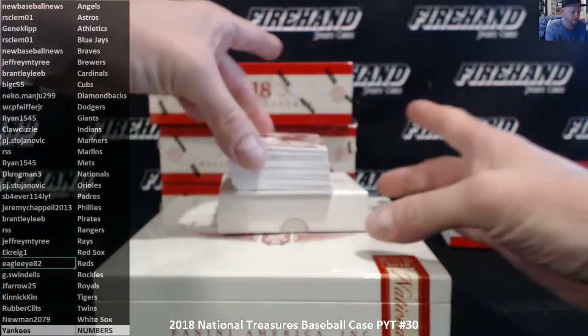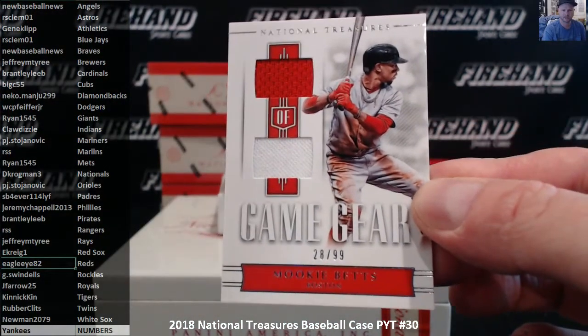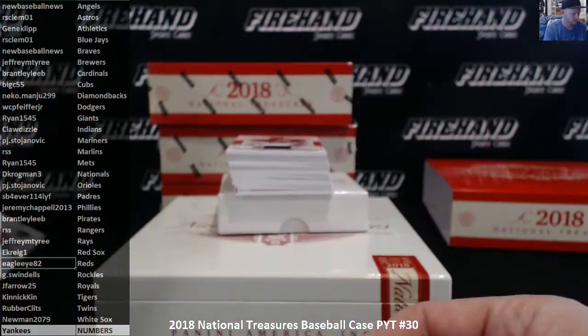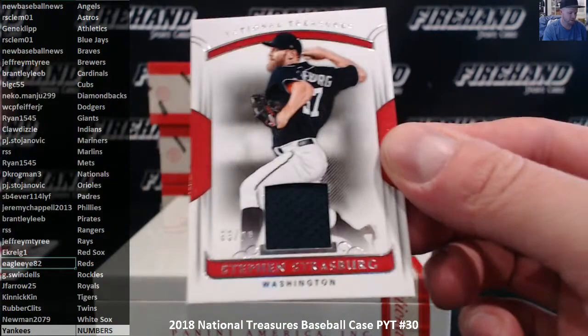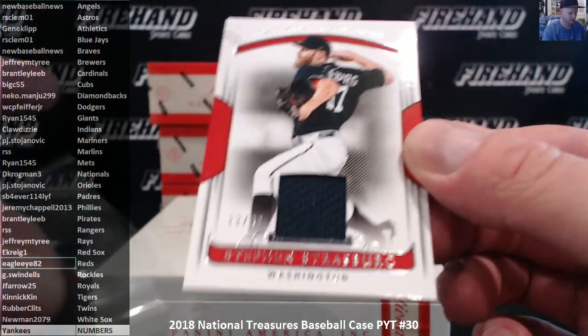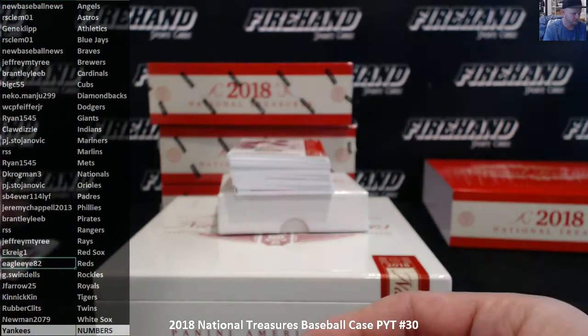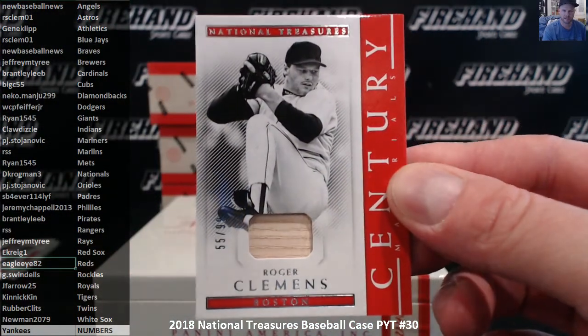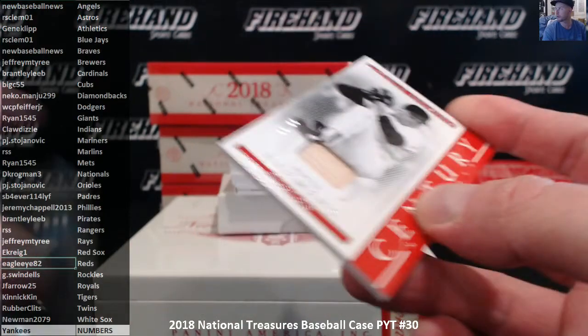First up, Mookie Betts, 28 of 99 for the Boston Red Sox — E. Craig, 1. Steven Strasburg, 83 of 99, the Nationals — D. Krogman. Roger Clemens, 55 of 99, a bat piece of Clemens — E. Craig and the Red Sox.